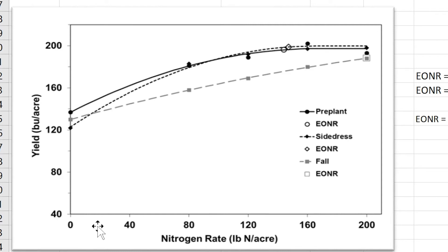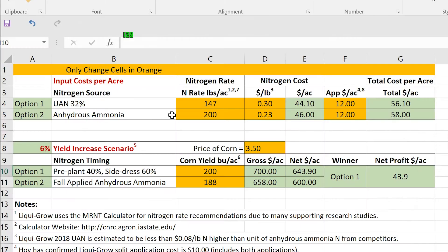You can use this exact data set in a calculator I built. I built this calculator so farmers and other agronomists can plug in their own scenarios regarding the price of corn, the cost of fertilizer, and what difference in yield they might expect for fall versus spring applied nitrogen. You can plug those factors in and it'll basically give you the net profit from choosing those practices.